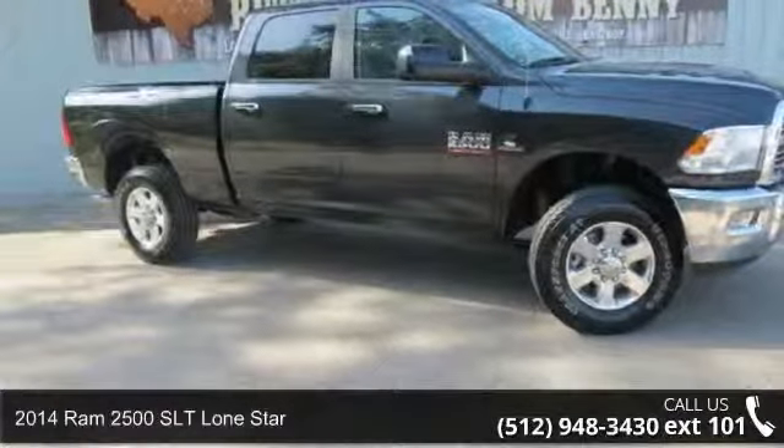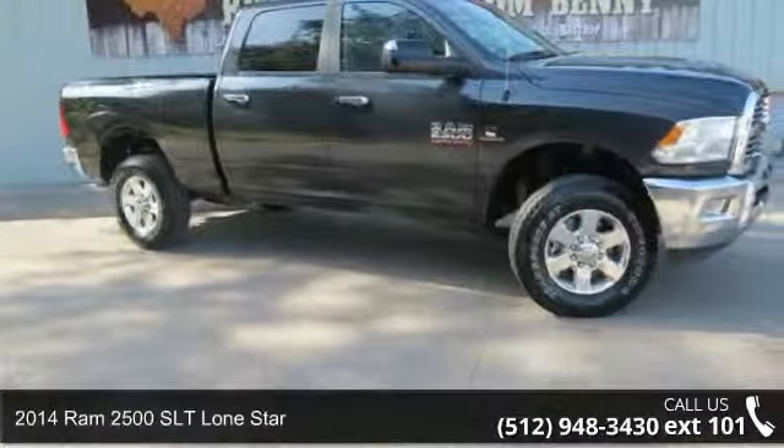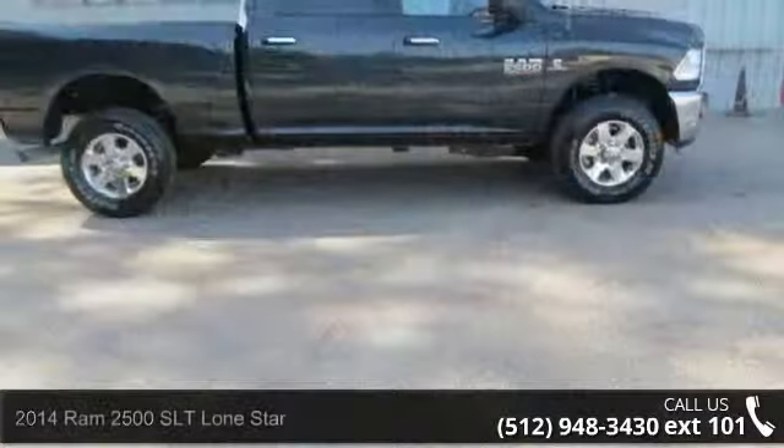Check out this 2014 Ram 2500. If you are looking for a first-rate auto, this one could be yours today.